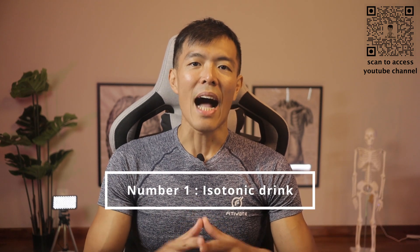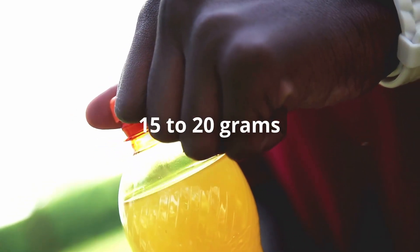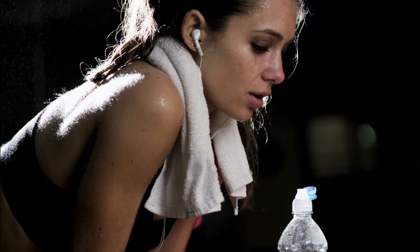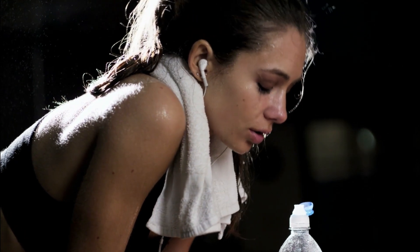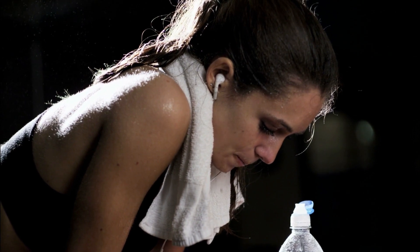Number one: isotonic drinks contain about 15 to 20 grams of sugar. Please go easy on this, especially after a workout. Plain water for hydration is as effective as isotonic drinks. Remember, you put in so much sweat and effort to get through an exercise session — don't ruin it by consuming more added sugar at the end. It is really counterproductive.